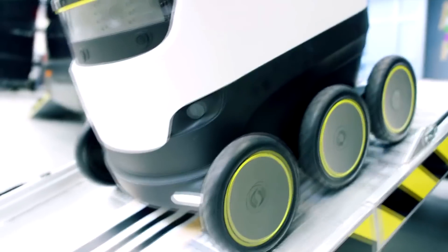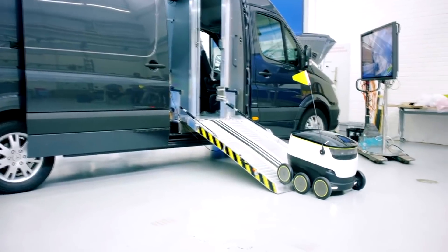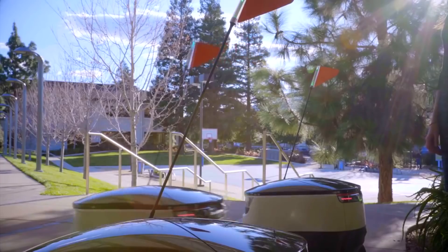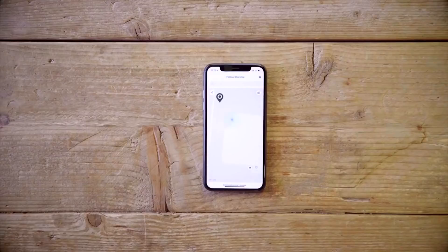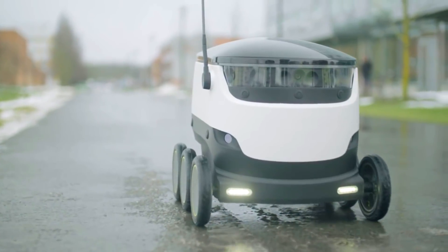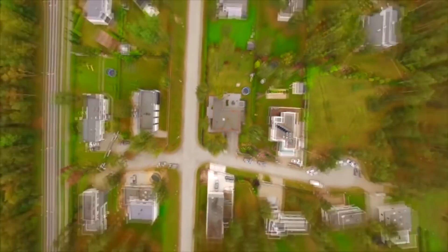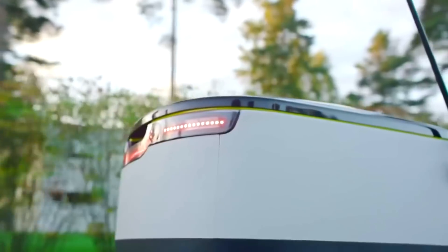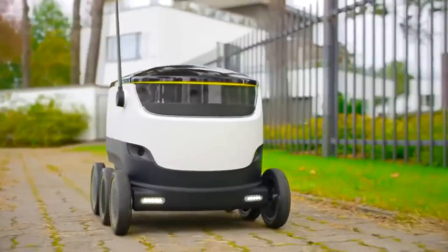The robots have microphones and speakers so they can communicate with humans as needed. Since 2016, Starship delivery robots have been used by the Wolt online food ordering service in Tallinn. In March 2017, Domino's entered into a partnership with Starship Technologies to use the latter's robots as personal delivery devices.